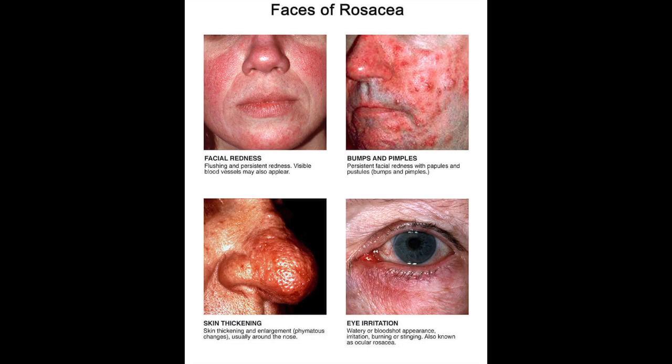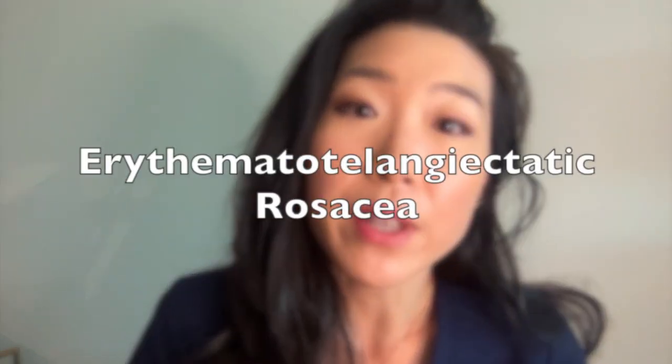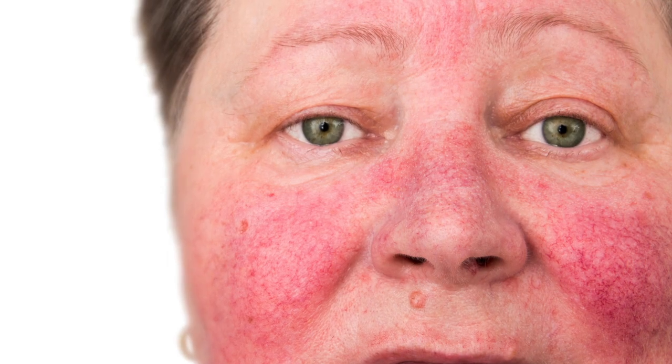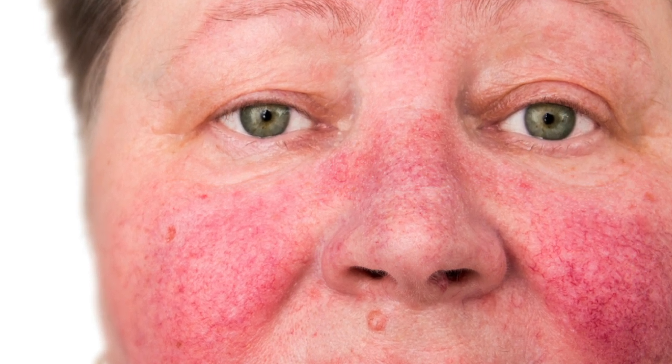There are four types of rosacea, and many people affected by rosacea may experience more than one type. Besides ocular or eye rosacea, which I'll get to later in the video, there is erythematotelangiectatic rosacea, which is characterized by a prolonged blush and persistent redness of the face. With this type of rosacea, you can often see enlarged small blood vessels on the skin.